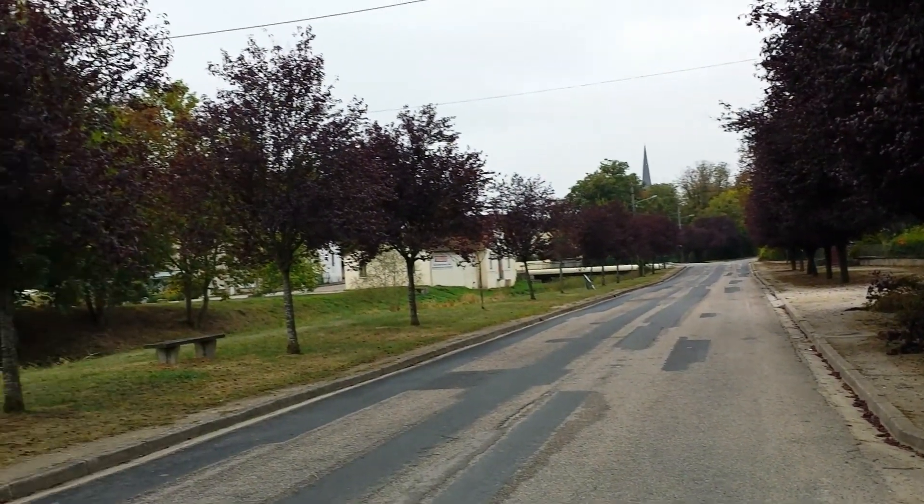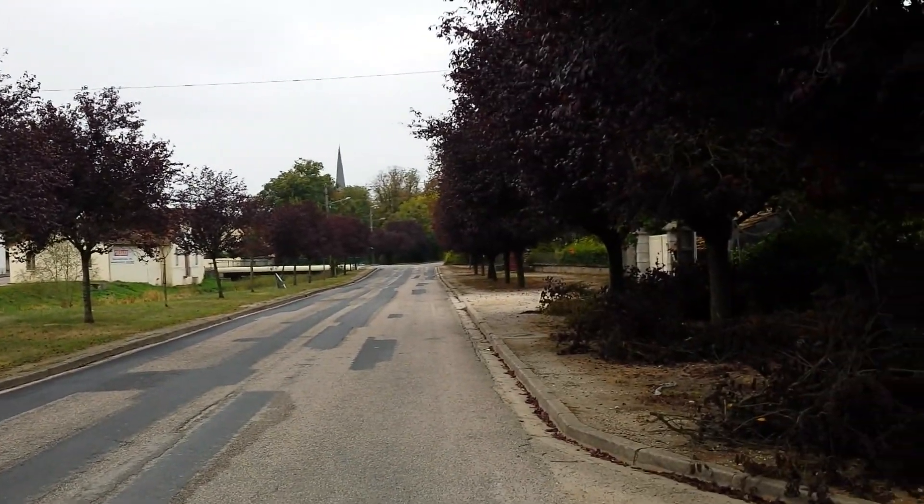Those beautiful trees. I was lucky to have one of these in my front garden back in Manchester — they're lovely. Let's see the colours.